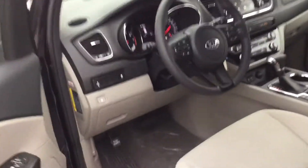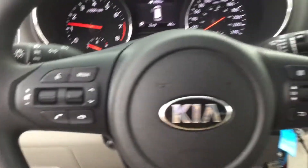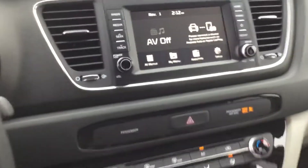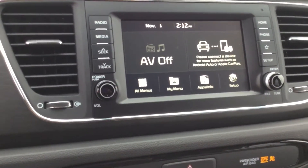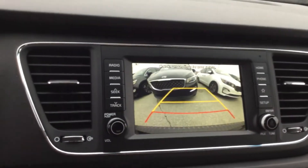Taking a look inside, you'll notice this one has Bluetooth controls on the steering wheel. You've also got a nice touchscreen display here, equipped with Android Auto and Apple CarPlay. We've also got a backup camera as well.